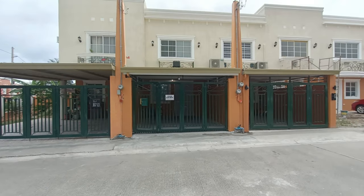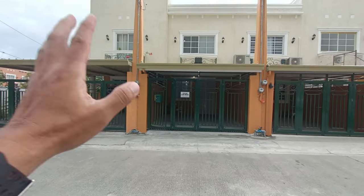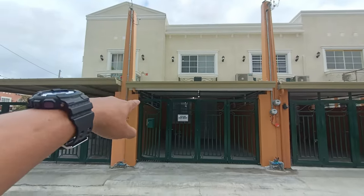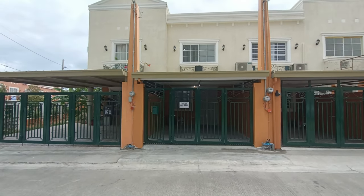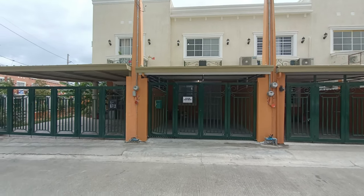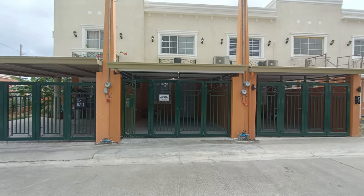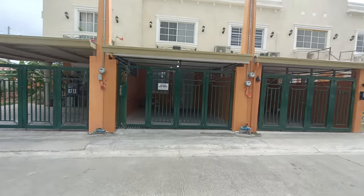This is the front of our for-rent unit. It's already gated. The parking is already cemented, and at the same time, it has a roof so whether it rains or shines, it will be convenient to park here. It also already has water and electric connections. So let's go inside.